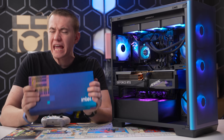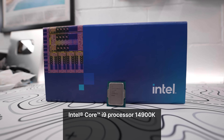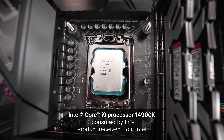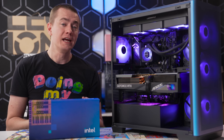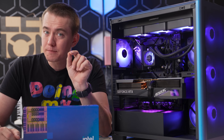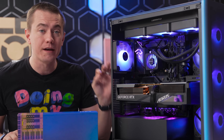Intel's 14th gen processors are the pinnacle of processors that can do everything enthusiasts and professionals need. In this video about the Intel Core i9 14900K, sponsored by Intel with some parts provided by Intel, one key advantage of 14th gen over 13th gen is higher core frequencies on both P cores and E cores right out of the box — and you can push it further with a single click using AI Assist in Intel's XTU, which we'll showcase later.